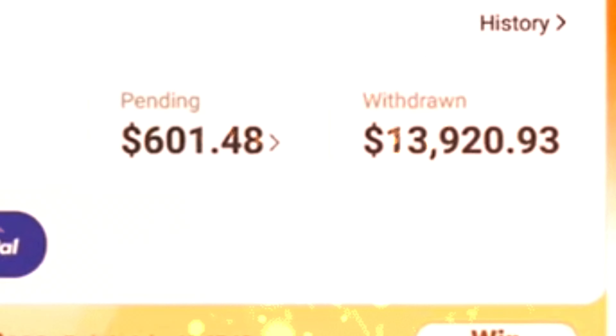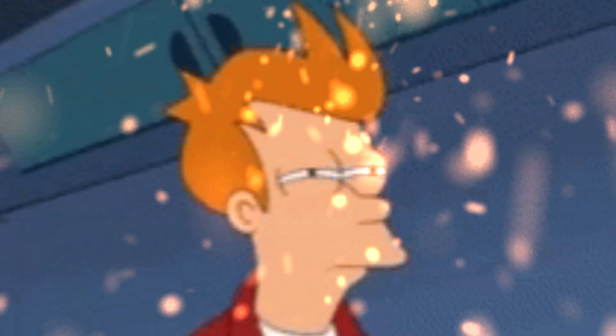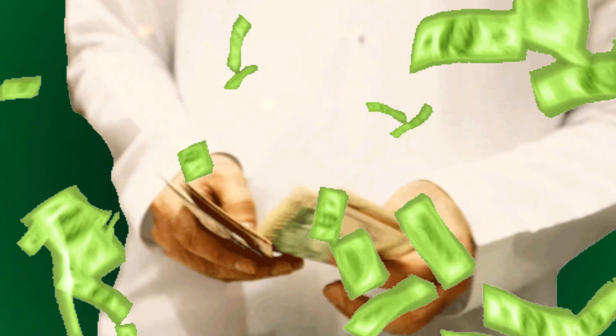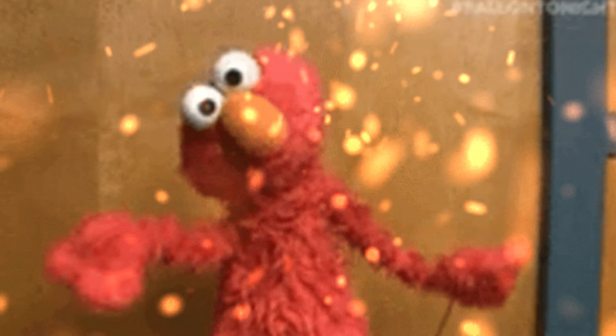Imagine making over $10,000 straight from your phone. Sounds too good to be true, right? Well, I'm here to show you exactly how I did it with Temu's affiliate program and how you can too. With commissions as high as $5 for every app install and 20% on every order, this is your chance to tap into a booming market that most people don't even know about.